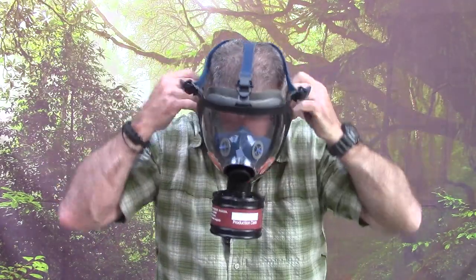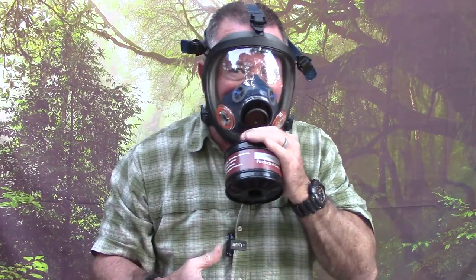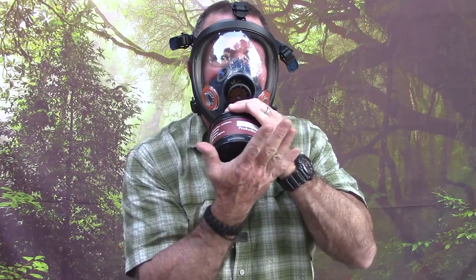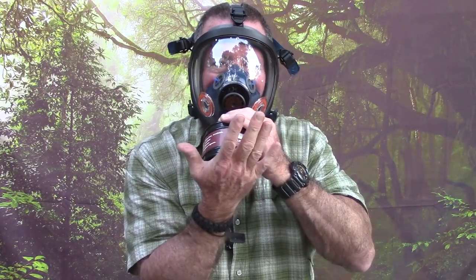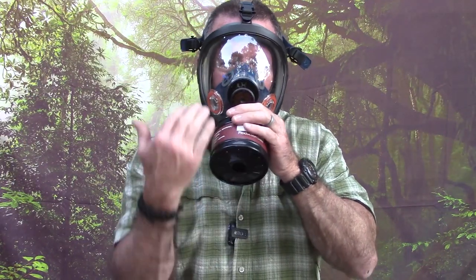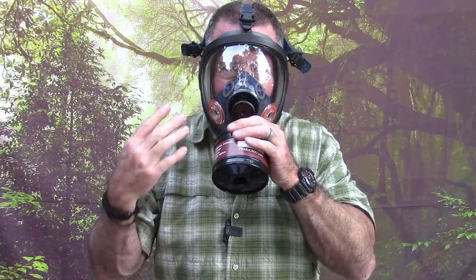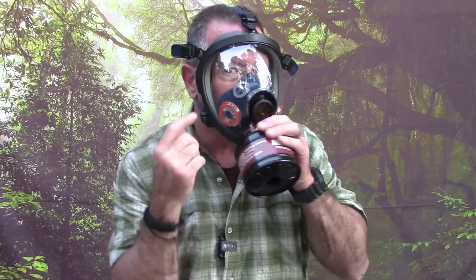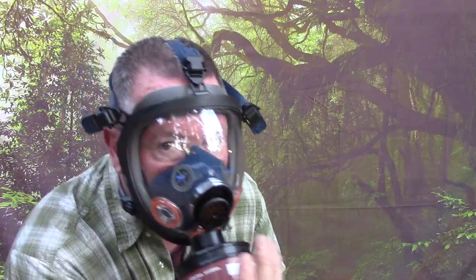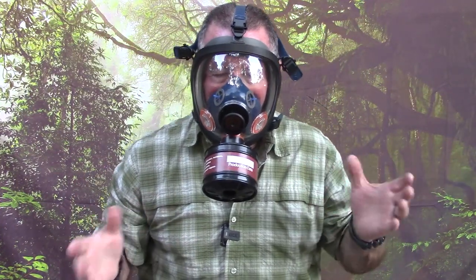So I've got the plug off. I'm going to hold it up to my face like this — isn't that lovely. Now I'll cover the filter inlet with my hand to seal the bottom, suck in, and make sure no air is coming in. That means you've got a good seal. Let's try that — and yes, I had a really good seal because I couldn't breathe.